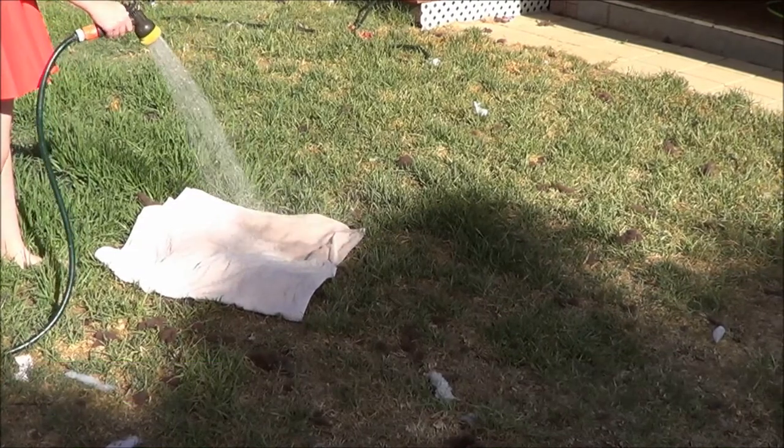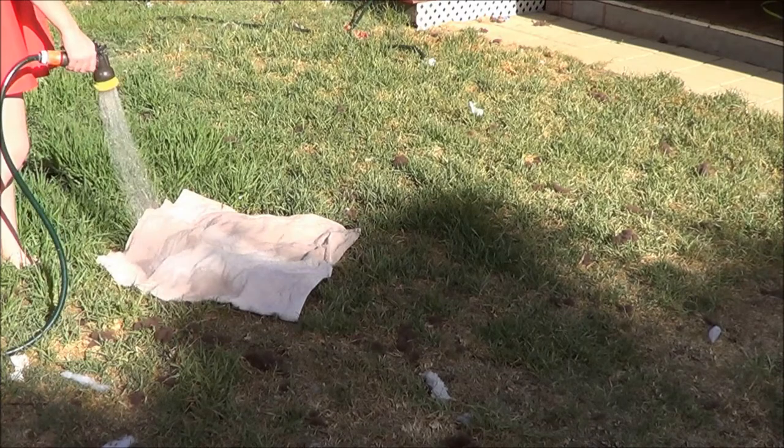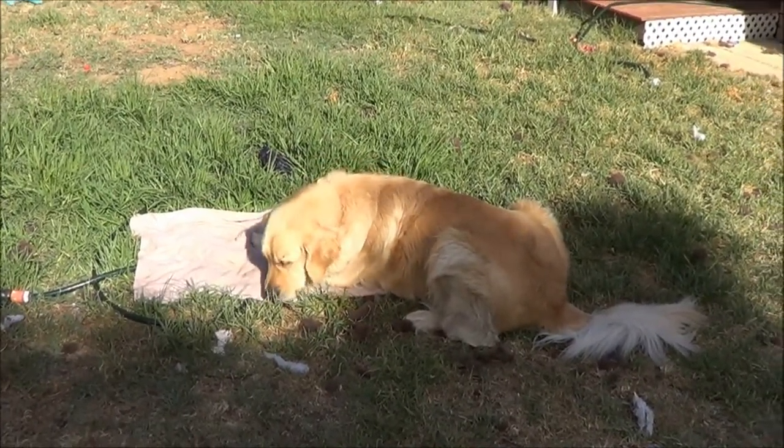Another trick to use for your dog in summer is to wet a towel and lay it down on the ground somewhere that's going to be shady all day. This is a great way for your dog to come along and lay down on it when it's getting hot, and it will cool them down.